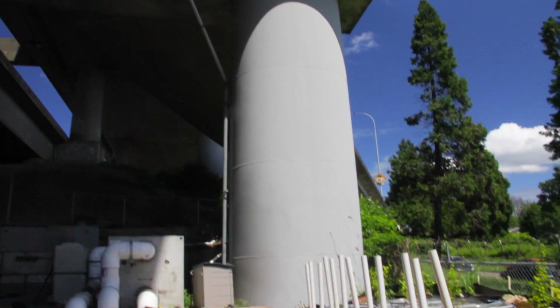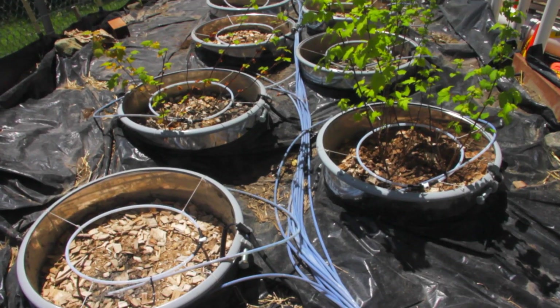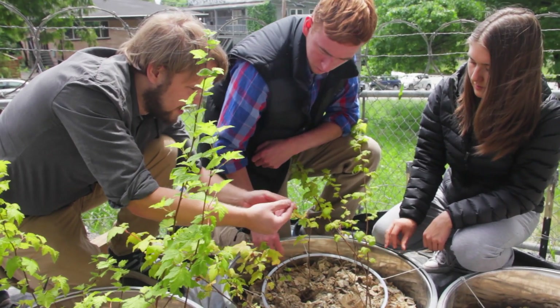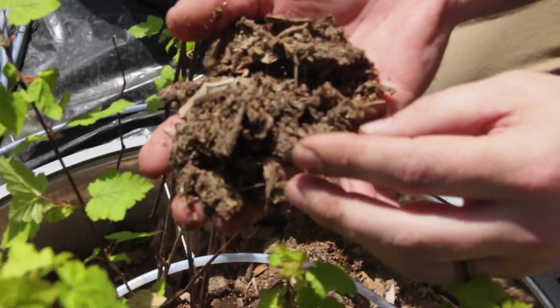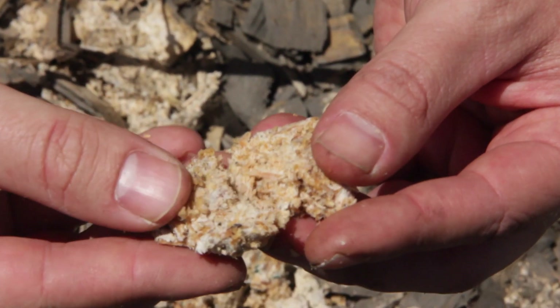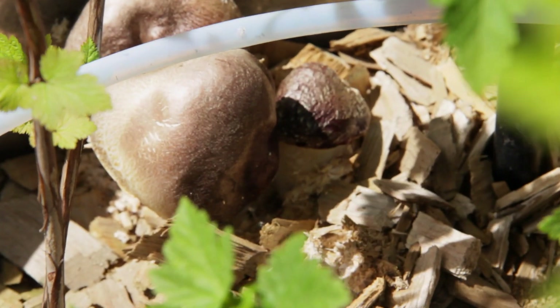We're piping that runoff into a system with 12 bioretention soil columns. Each drum has an underdrain and a 60% sand, 40% compost by volume mixture, which is the standard bioretention soil in Washington. To that, we've added plants — Pacific Ninebark — as well as a fungus, Strephaeria rugoso annulata, a white-rot fungus that grows in the mulch layer on top of the soil, commonly known as the wine cap mushroom.